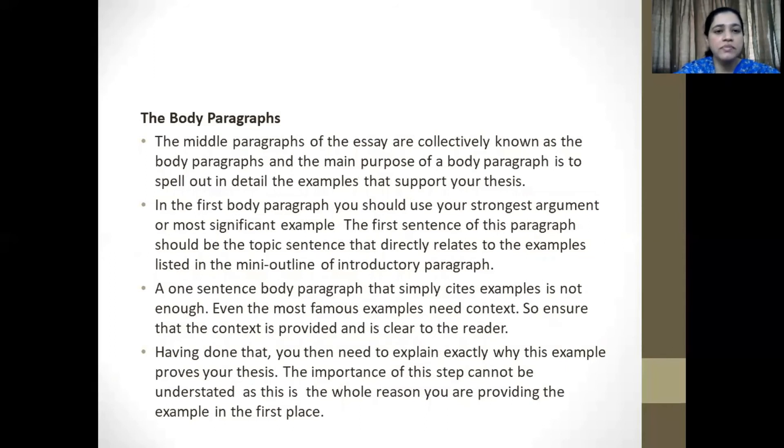The middle paragraphs of the essay are collectively known as the body paragraphs, and the main purpose is to spell out in detail the examples that support your thesis. In the first body paragraph, you should use your strongest argument or most significant example. The first sentence should be the topic sentence that directly relates to the examples listed in the outline of the introductory paragraph. A one-sentence body paragraph that simply cites examples is not enough — even the most famous examples require context. You then also need to explain exactly why this example is relevant to your thesis, as this is the whole reason you're providing the example in the first place.